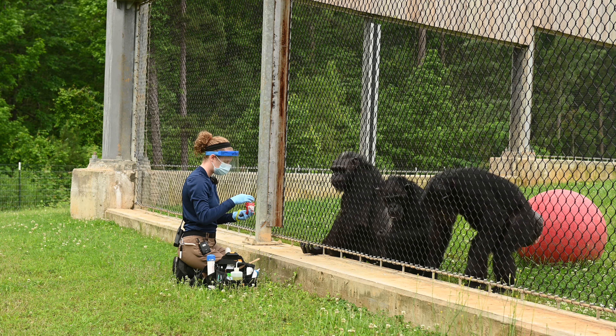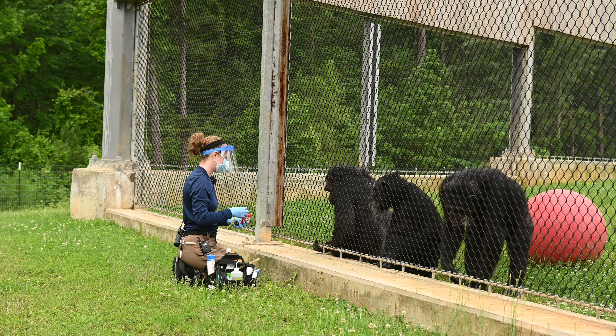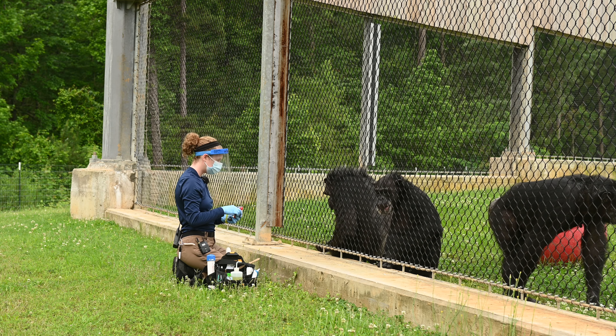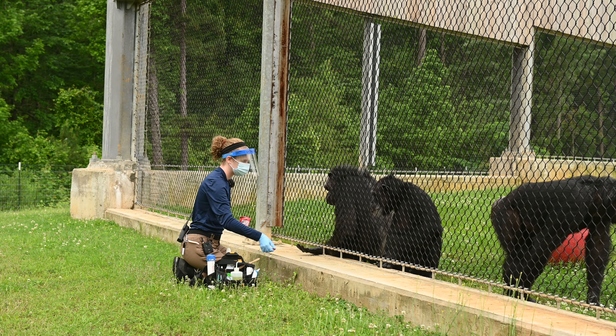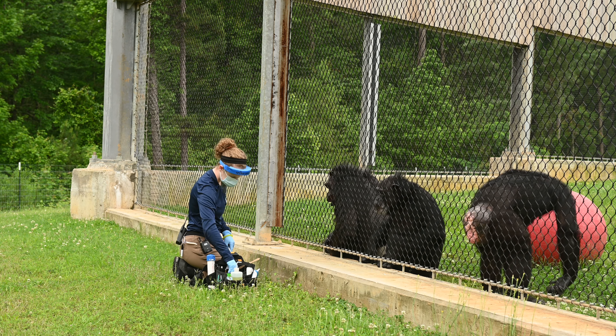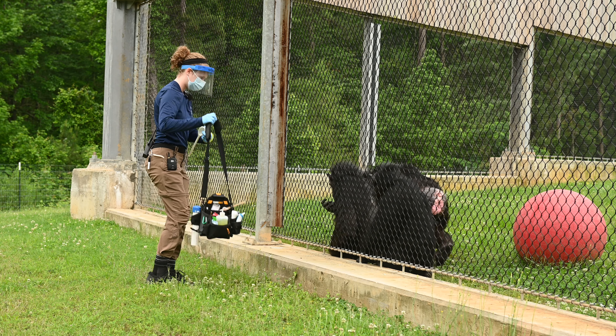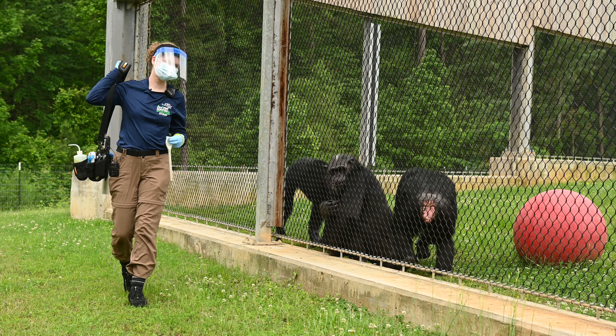There you go, Paula. You can see that she has really big hands, and she loves the fruit snacks. We're all done — thanks so much for joining us and have a great day.